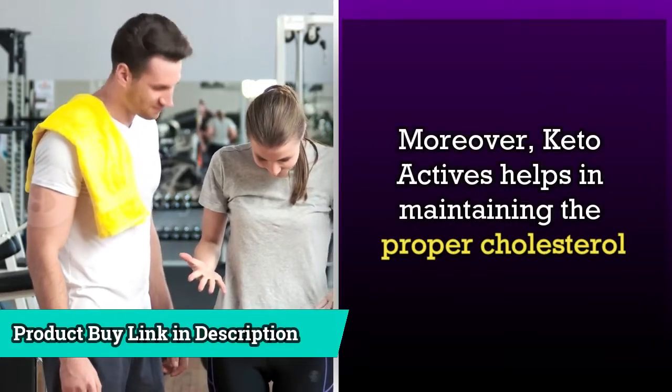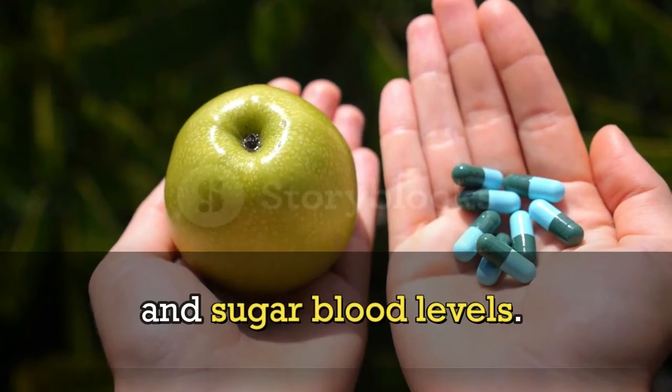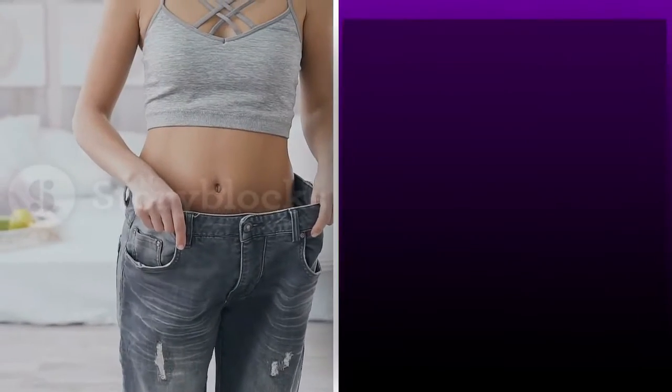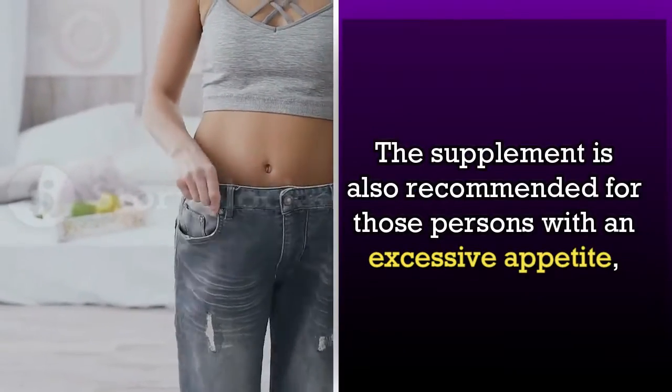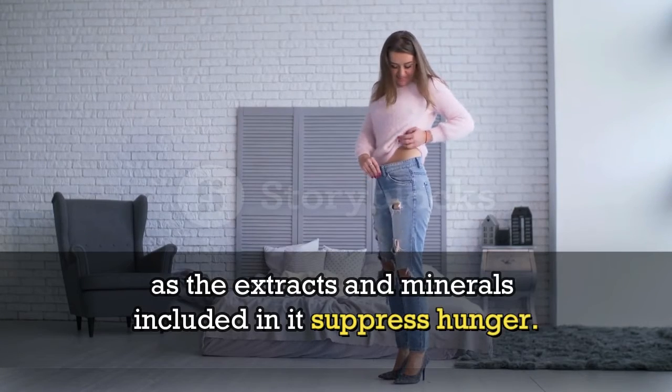Moreover, KetoActives helps in maintaining the proper cholesterol and sugar blood levels. The supplement is also recommended for those persons with an excessive appetite, as the extracts and minerals included in it suppress hunger.